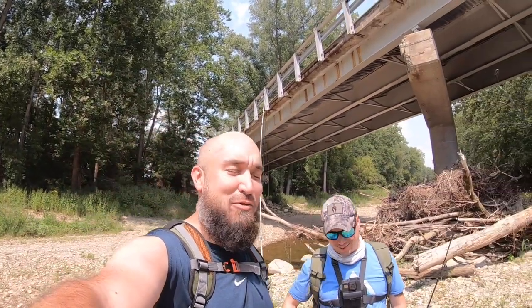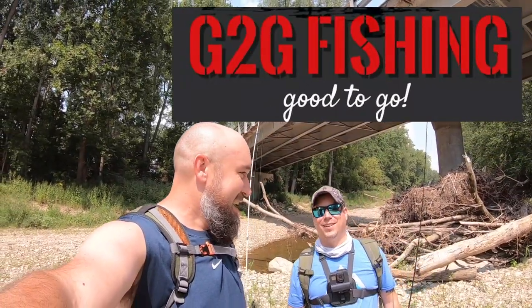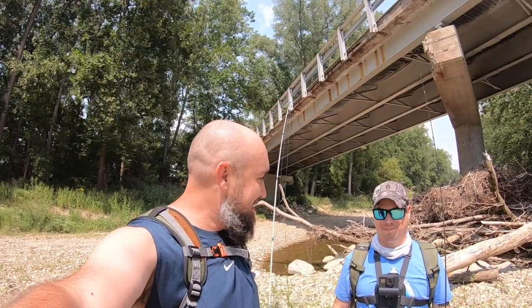All right, out of the corn, into the mix. The children of the corn fishermen are back. I'm here with my main man, you guys know him, he's a regular on this channel. It's Matt from Good2GoFishing. What's up Matt? Back on these exploratory missions.